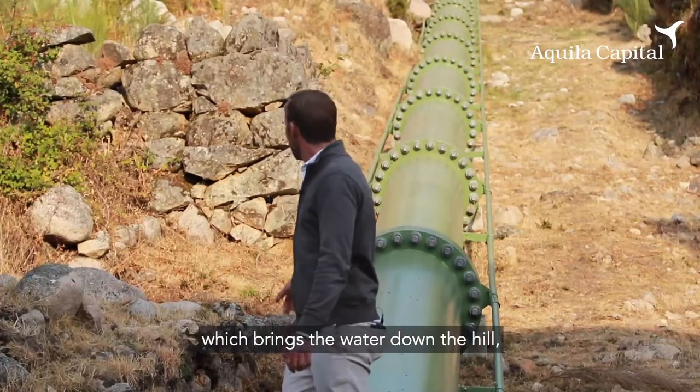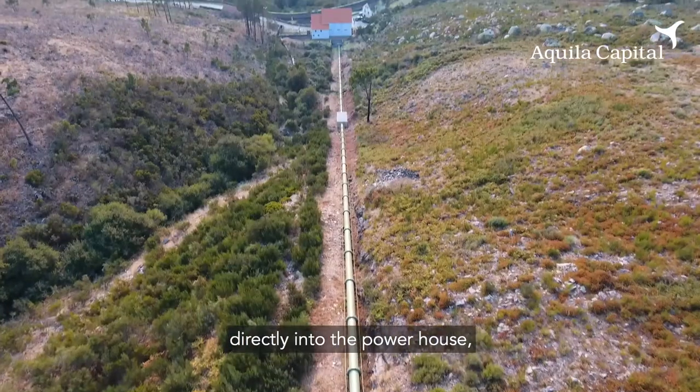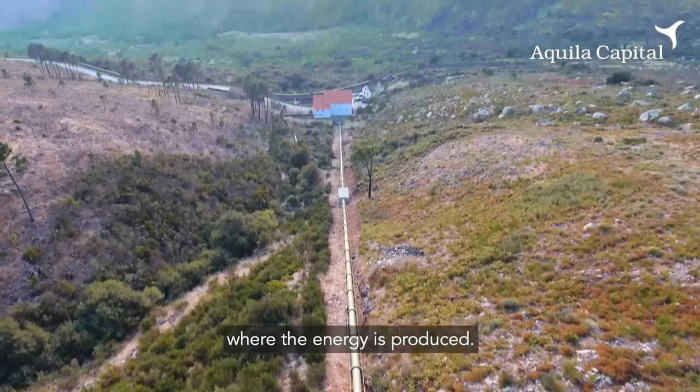as you can see, which brings the water down the hill directly into the powerhouse where the energy is produced.